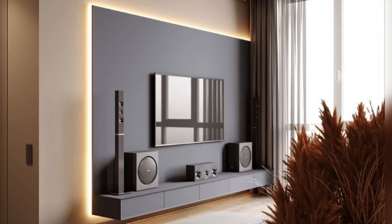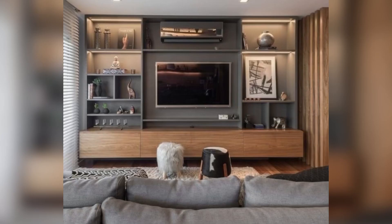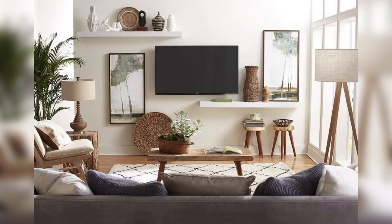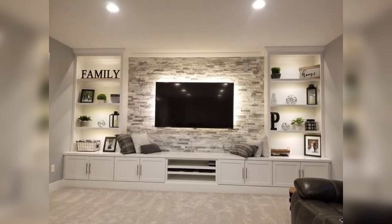Number four: gallery wall. A gallery wall is a great way to create a TV wall that also serves as a piece of art. Simply arrange a collection of frames, artwork, and other decor items around your TV to create a cohesive and visually interesting display.